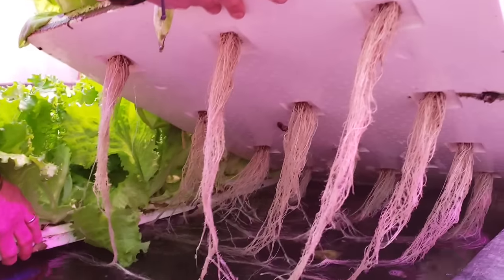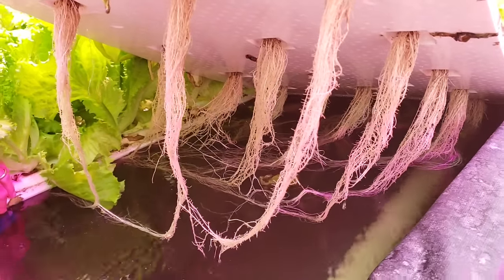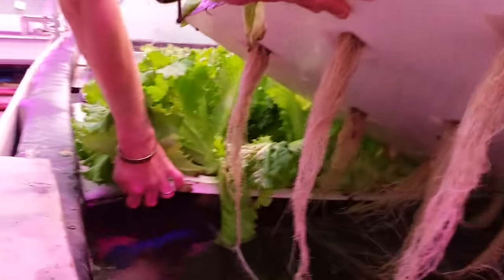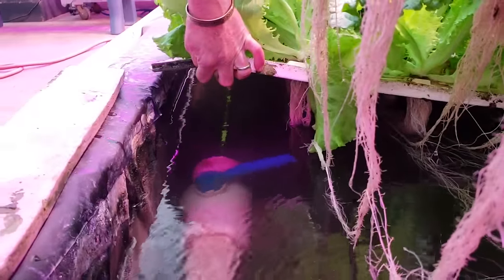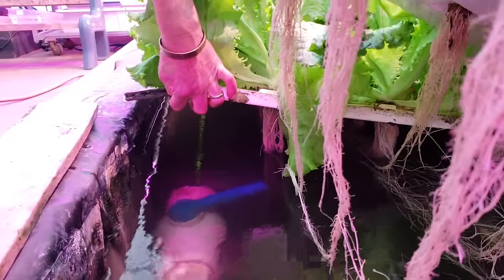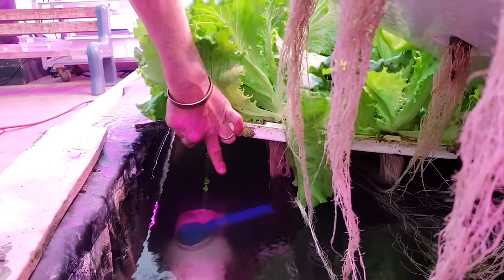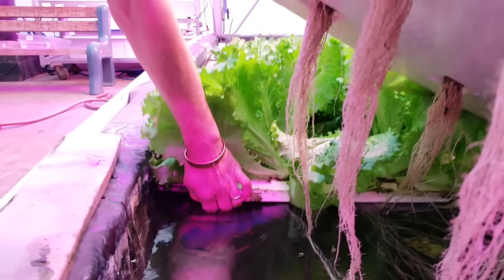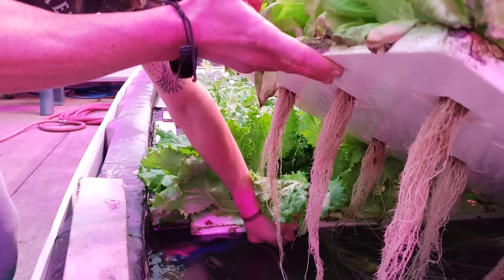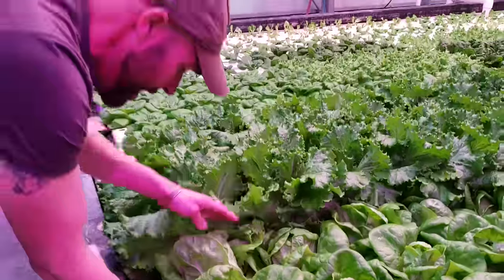Look at those roots — that root system is about as good as it gets. Underneath you can see the emitter — it's just PVC pipe you could buy at the hardware store with a ball valve on the end. You adjust it open and close to control your oxygen flow and make sure you get it balanced. Everything's looking pretty good over here.